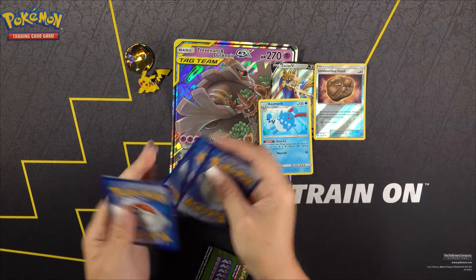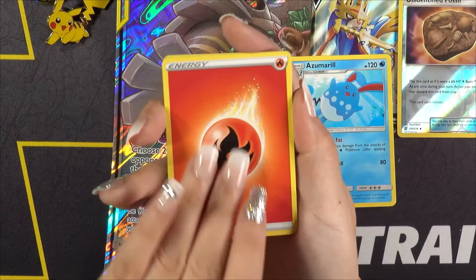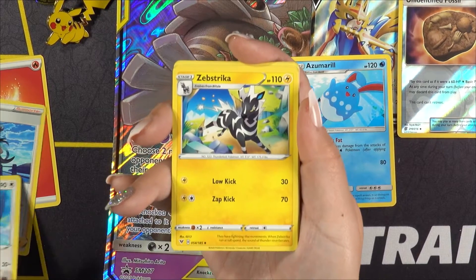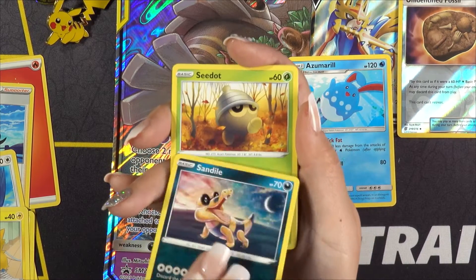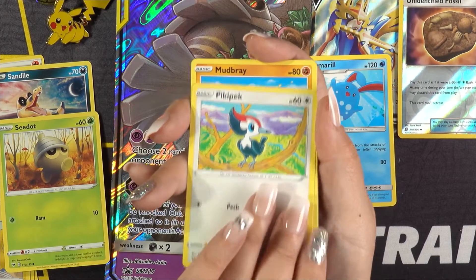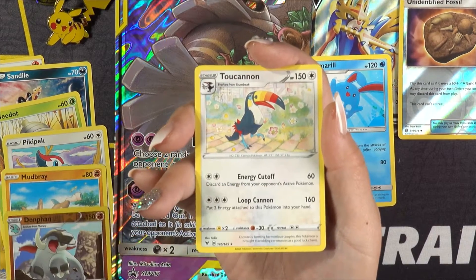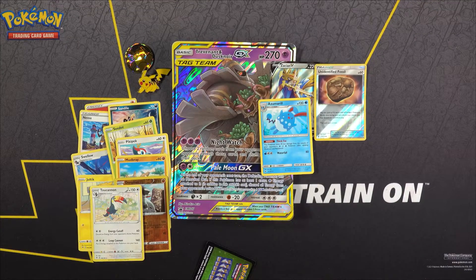Promo code card. So we have our Energy card, a Nessa, a Swellow, a Zebstrika, a Joltik, a Sandile, a Seel, a Pikipek, a Mudbray, a Donfan, and a Two Cannon. That's going to round out that pack.